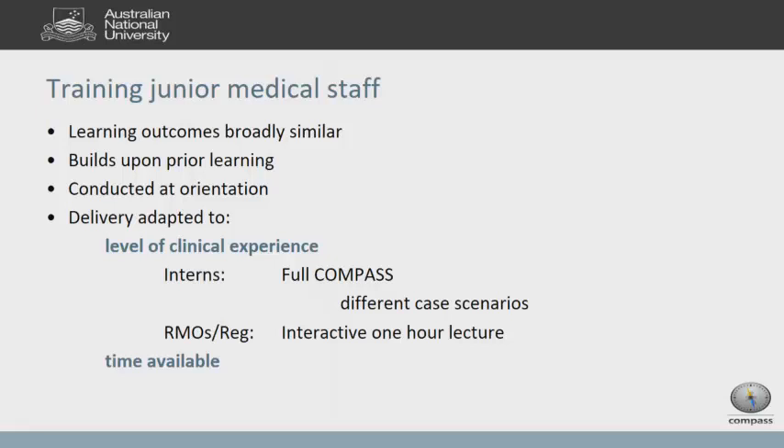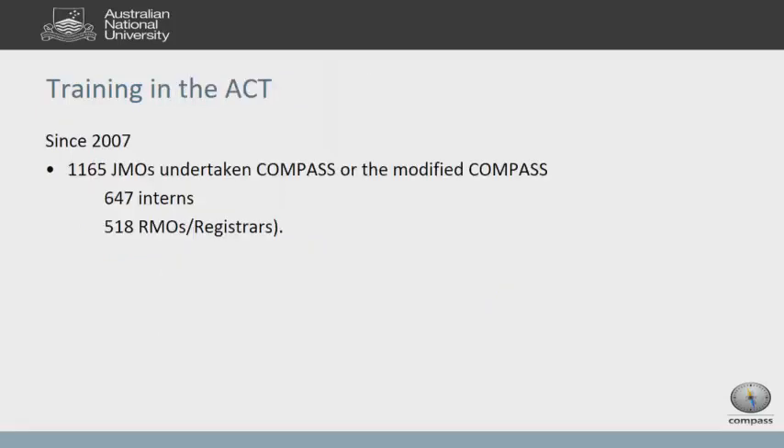Interns receive the full Compass — they read, answer the quiz, and attend four case scenarios at orientation. ANU students who've already been through Compass get changed cases. For registrars and residents, we're more pragmatic — we realize they're not going to come, so at least we deliver an interactive lecture based on the full Compass module, adjusted for their limited time. Since 2007, we've educated over 1,000 junior doctors, at least half of them interns.